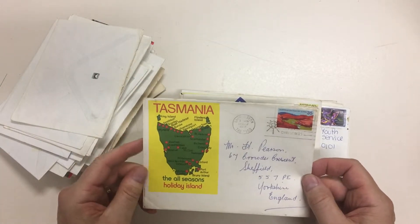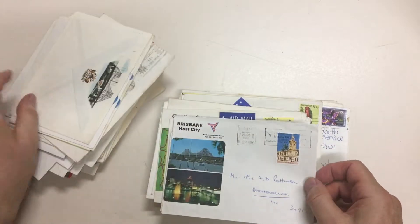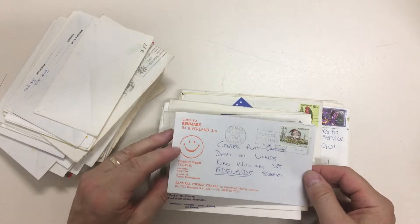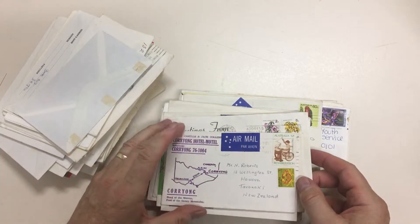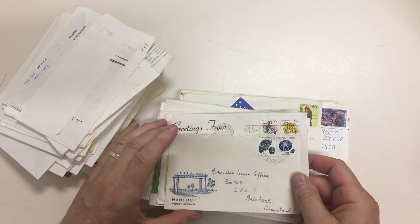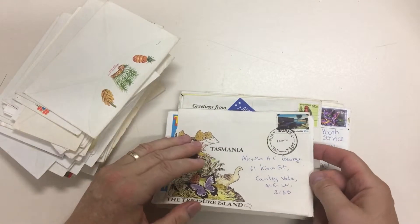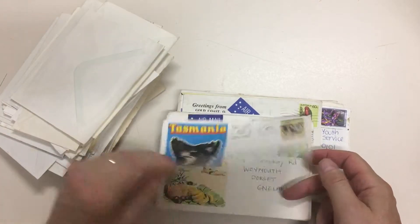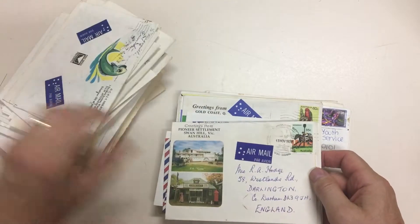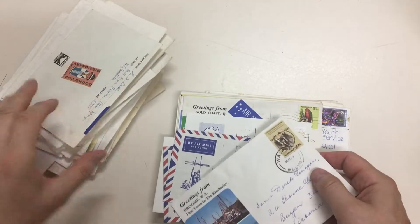A nice one from Tasmania. Come to Renmark in Riverland, South Australia — Orange Week Festival. Of course, another element of this type of thing is the back-to covers, which were very popular in the 1930s — advertising for people who used to live in a town to return on a particular day for a festival. That doesn't seem to be promoted much these days, but it was certainly a big postal thing back then.